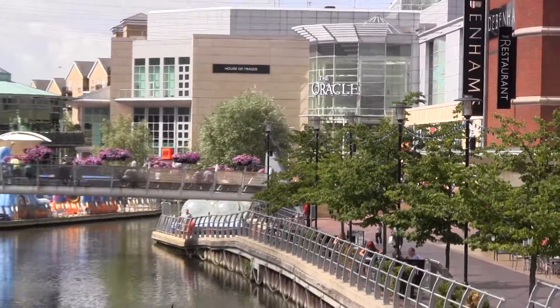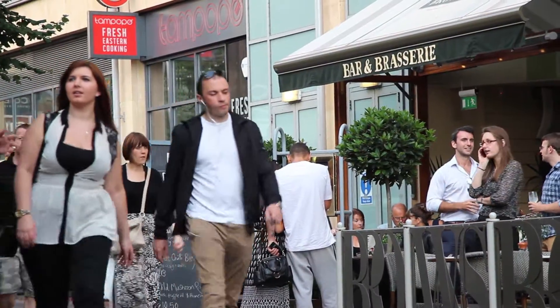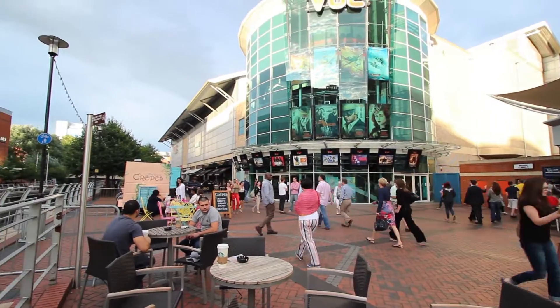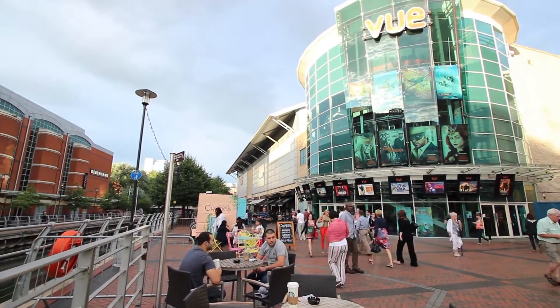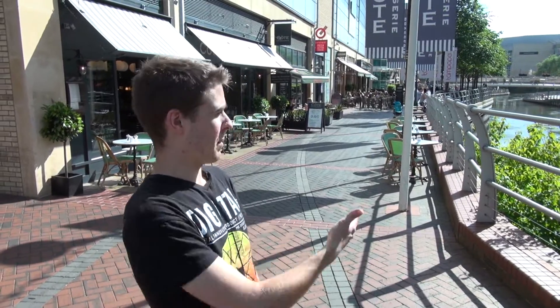Finally arrived at the Oracle, which is a really big commercial centre. There are many shops, restaurants, pubs. We even have a cinema and it's a really good way to come here and spend some afternoons or weekends. If you need any new clothes or just want a good time with your friends in a restaurant, this is the place to come.